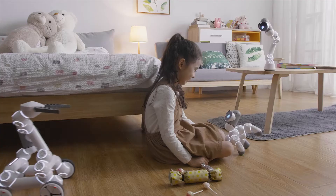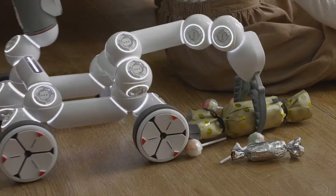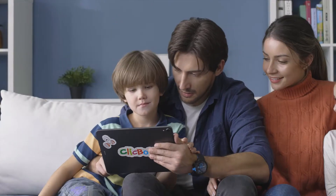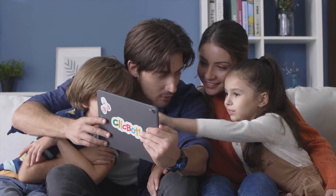You'll never be bored with your new companion. ClickBot has an affectionate personality, and it will play with you. ClickBot's modular design allows you to build anything you can imagine, or choose from thousands of existing configurations created by other users in the ClickBot app.